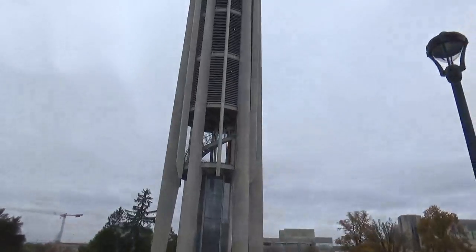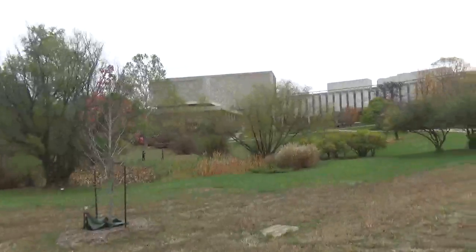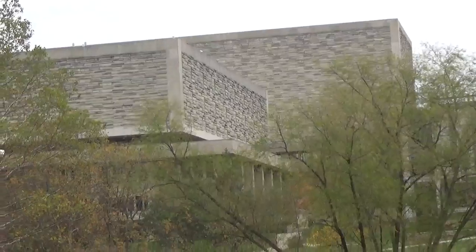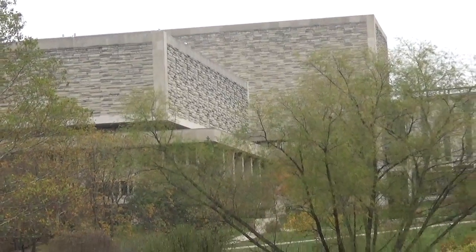We're going to stop right here — this is the clock tower. I think the clock tower is a monstrosity and I do not like it. I'll also show you guys the library, it's right over there. People say it looks like a Triscuit. I kind of see it, but I don't know.